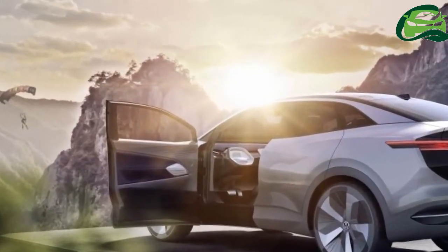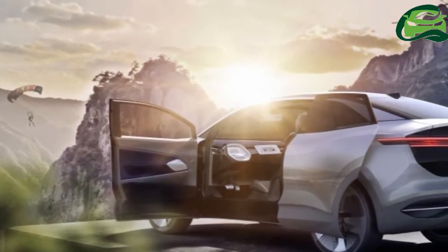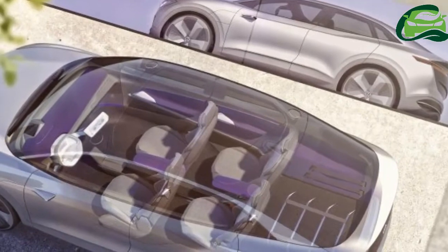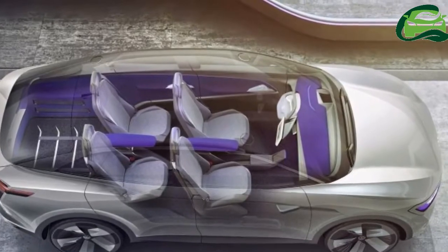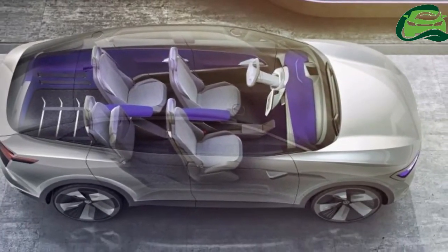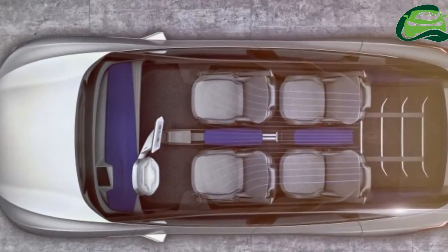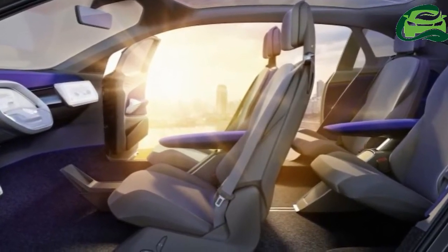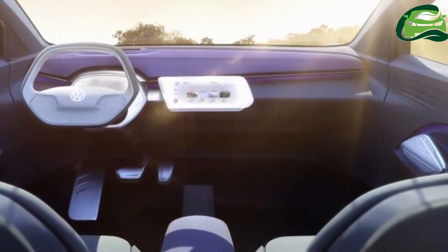Shanghai's ID.Cross is 4,625 mm long and 1,891 mm wide, with a 2,773 mm wheelbase. That concept was powered by a 102 PS / 140 Nm front electric motor and a 204 PS / 310 Nm rear motor, combining for a total system output of 306 PS.